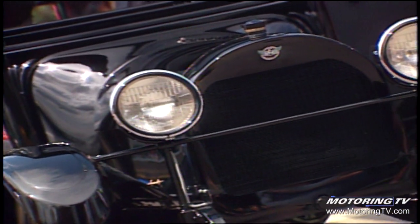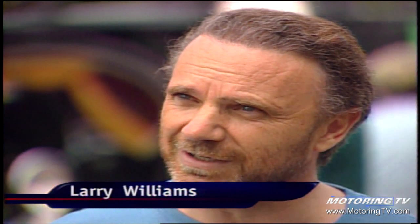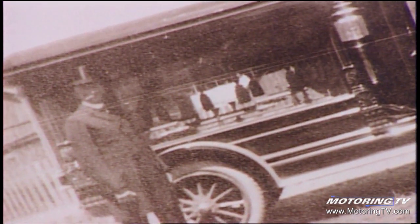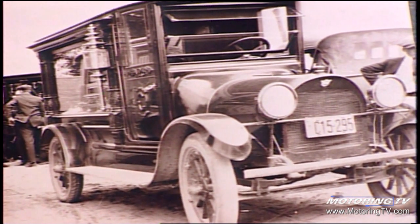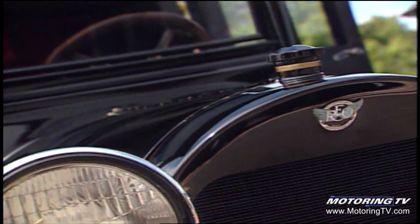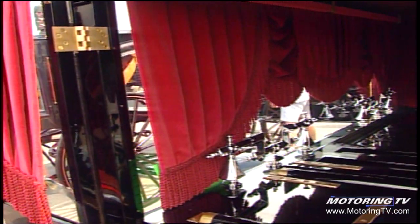This is a 1919 REO Speedwagon hearse. It was first used in Birdie Township in the fall of 1918 to replace the horse-drawn hearse. It was bought as a chassis and converted by the Finch Coach Company into a hearse in 1918. It was used as a hearse for 15 years, and then converted into a pickup truck for delivering furniture. I bought it in 1995, sight unseen, from an estate, then spent two years finding parts and converted it back into a hearse. It took three years in total.